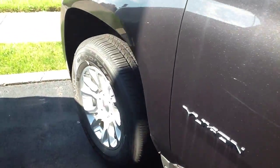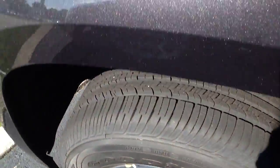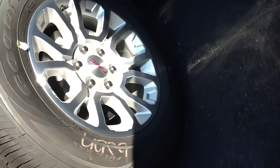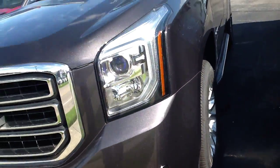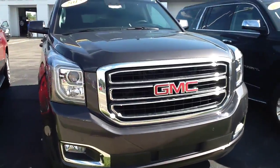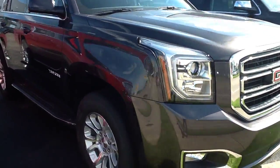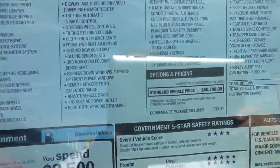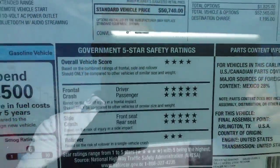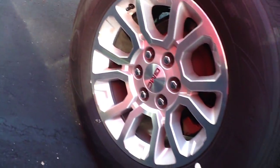It's the GMC Yukon SLE. Let me get a good look at the wheels right there for you. Coming around to the front of the vehicle. There's the sticker — the price. Go back down and get another shot of these wheels so you can see the design on them.